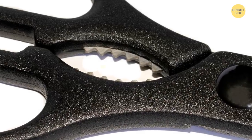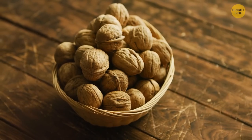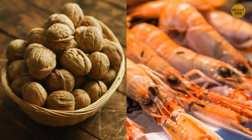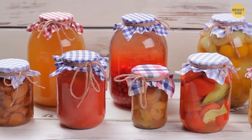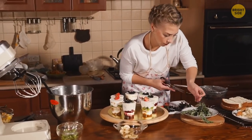Most kitchen shears have metal, plier-like teeth in the middle. They allow you to use the device for multiple purposes — they're placed between the handle grips for you to crack nuts, crab shells, and whatnot. You can also open jars and bottles with their help. Some people even use these teeth to remove stems from herbs.